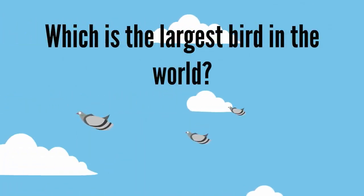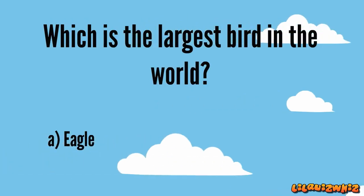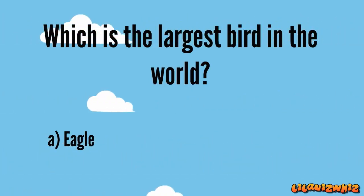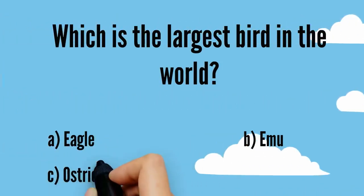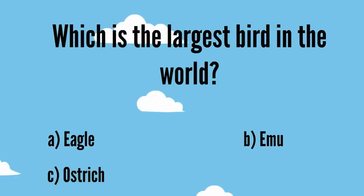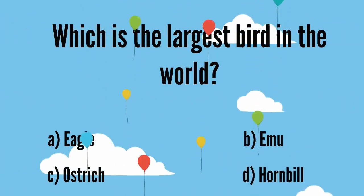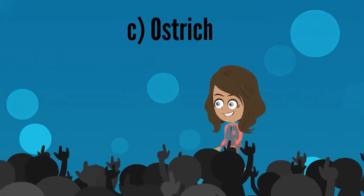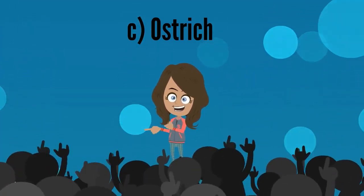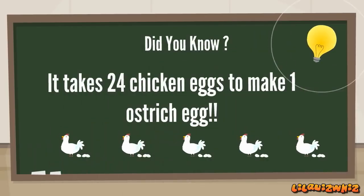Which is the largest bird in the world? A. Eagle, B. Emu, C. Ostrich, D. Hornbill. It's C. Ostrich. Good going, Chris! It takes 24 chicken eggs to make one ostrich egg.